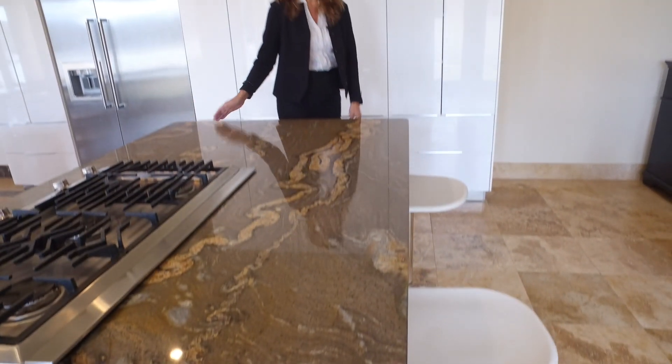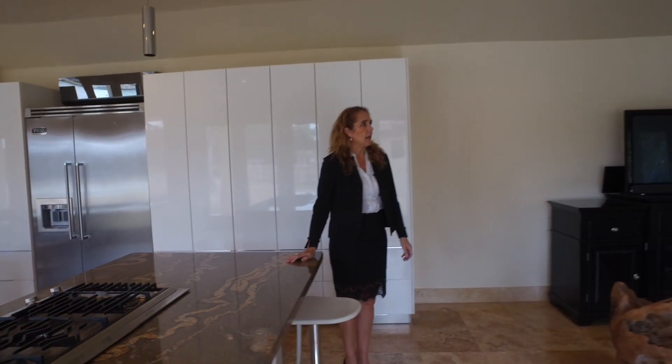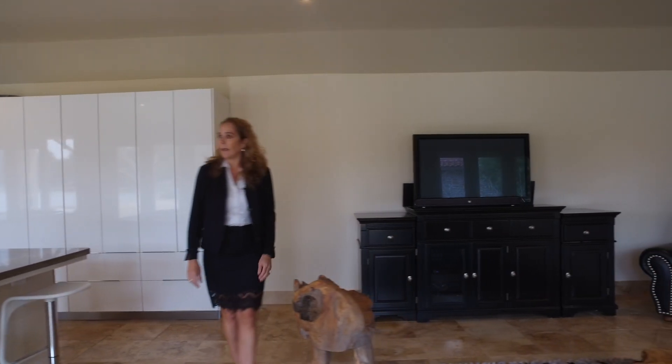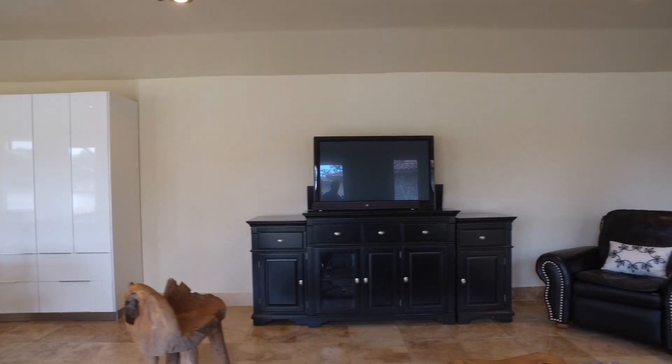From the kitchen, we have the TV room. And from here, you can enjoy your favorite movie and have a snack from the kitchen.